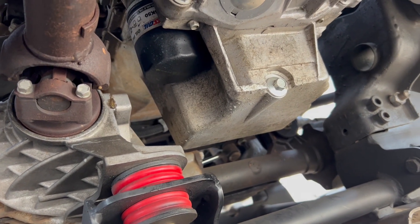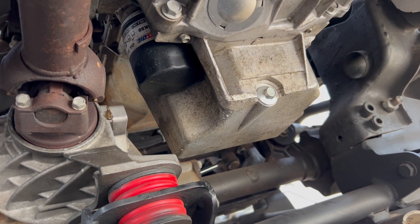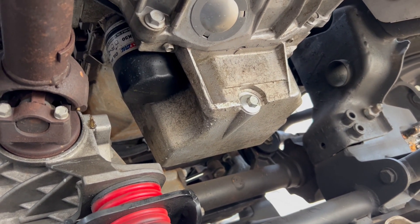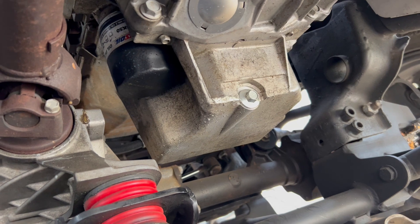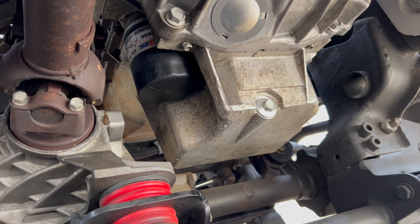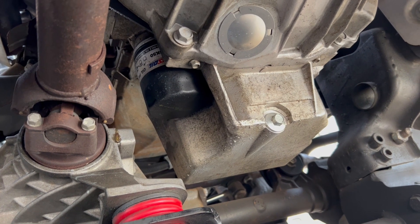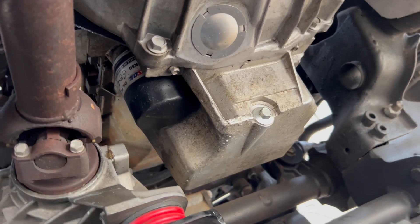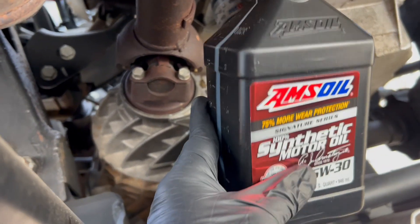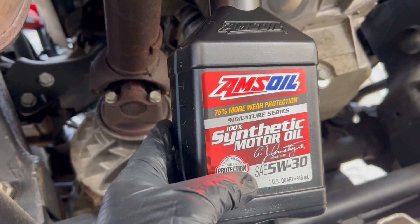Hey YouTube, this is an oil change demonstration of AMSOIL oil effectiveness after a year of use. I prefer to do my own oil changes on most of my vehicles using AMSOIL Signature Series synthetic motor oil — specifically the 5W-30 — on this Hummer H2.